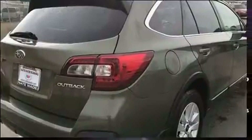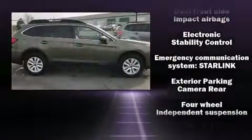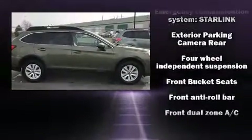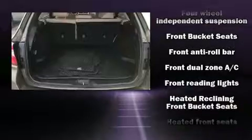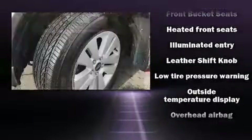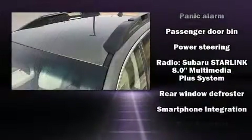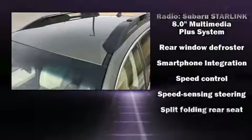Subaru ensures the safety and security of its passengers with equipment such as dual front impact airbags, front side impact airbags, traction control, brake assist, anti-whiplash front head restraints, ignition disabling, emergency communication system, and four-wheel disc brakes with ABS.